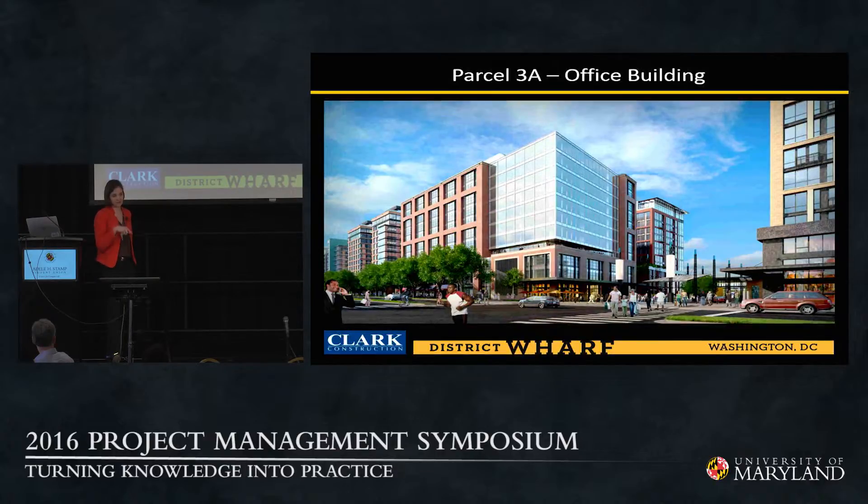Parcel 3A was designed by Perkins-Eastman and SKA: 12 stories, 220,000 square feet of Class A office building, LEED Gold. This structure is poured directly over the WMATA egress shaft. In connection with the fatal WMATA event in January 2015, three people escaped through that egress shaft right in the middle of our job site — a very present reminder of the importance of keeping that shaft open, free, and fully accessible to emergency personnel, while we build a building over and around it.